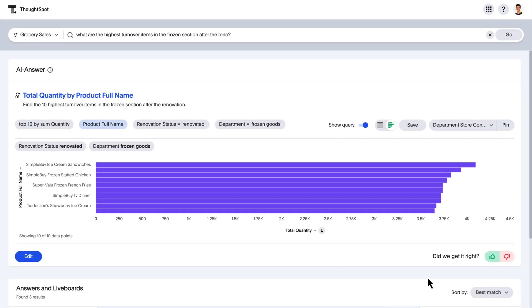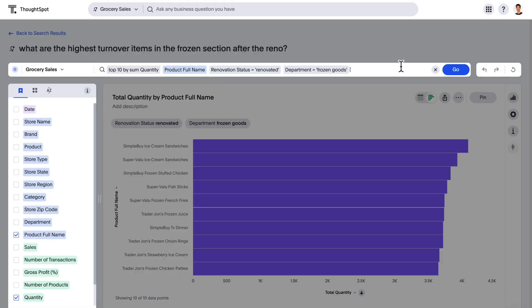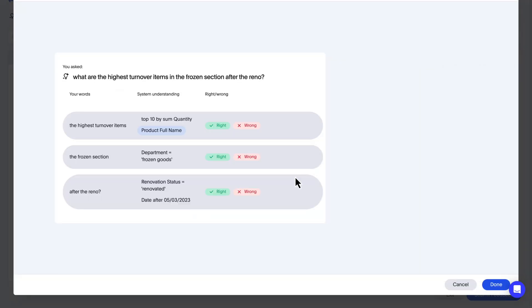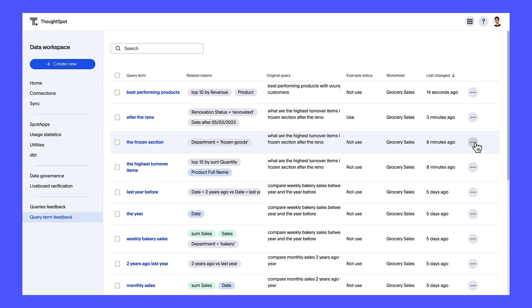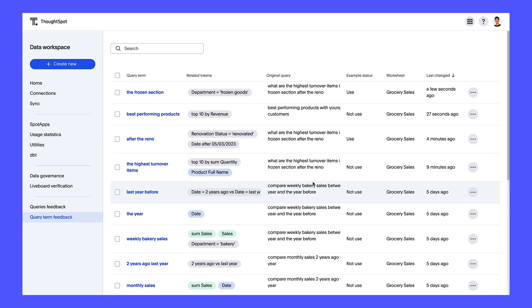ThoughtSpot Sage is fast, intuitive, and gets smarter with every search, thanks to advanced human-in-the-loop feedback capabilities that allow you to verify results and bring your expertise to the data model. Data pros can even build a trusted business glossary to ensure relevance and accuracy.